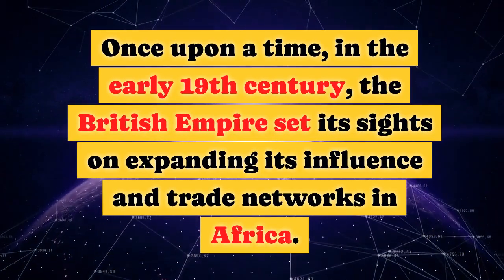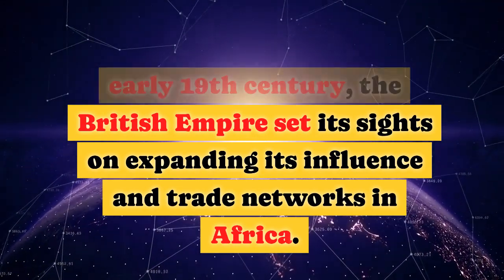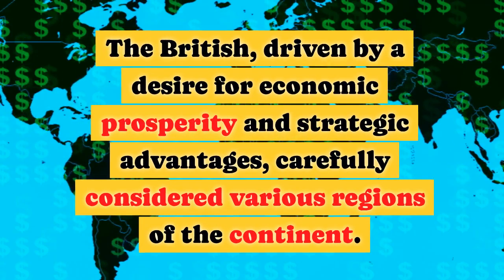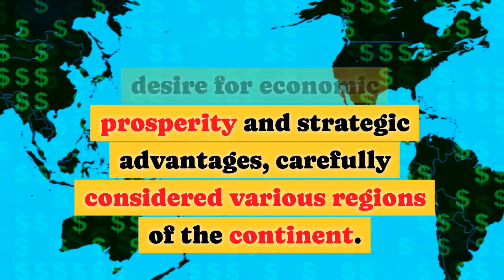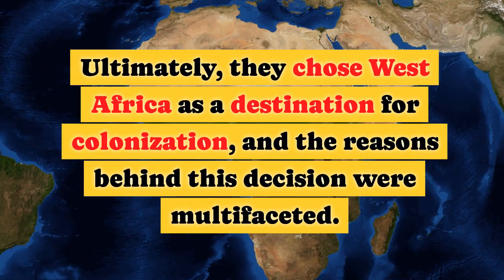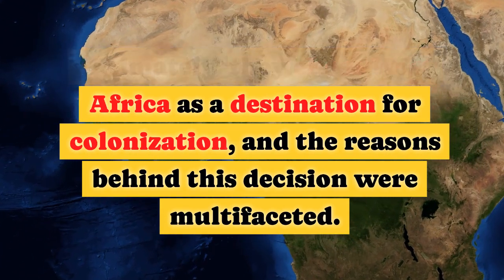Once upon a time, in the early 19th century, the British Empire set its sights on expanding its influence and trade networks in Africa. The British, driven by a desire for economic prosperity and strategic advantages, carefully considered various regions of the continent. Ultimately, they chose West Africa as a destination for colonisation, and the reasons behind this decision were multifaceted.